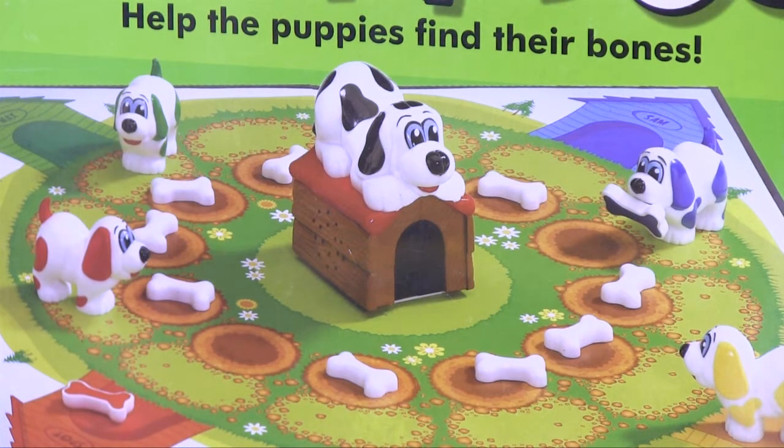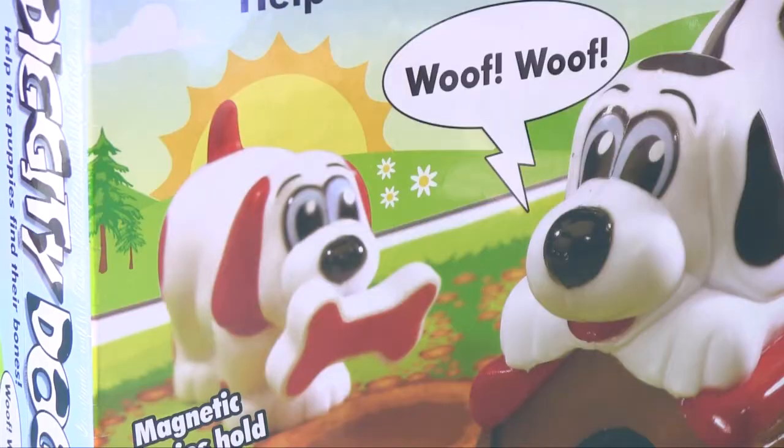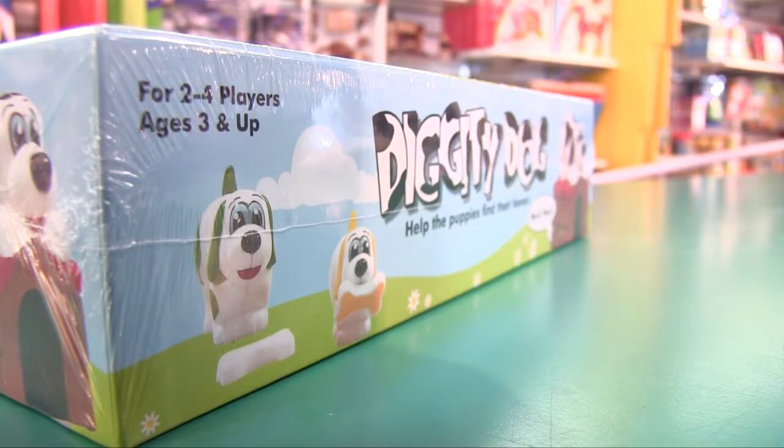It's ideal for anyone who's a pet lover because it has these sweet little dogs, and when you push down the head it barks and tells you how many spaces to move. This would be a great first game when you're trying to introduce your child to sitting down and playing a board game at the table.